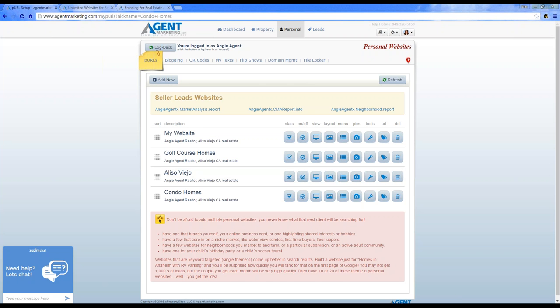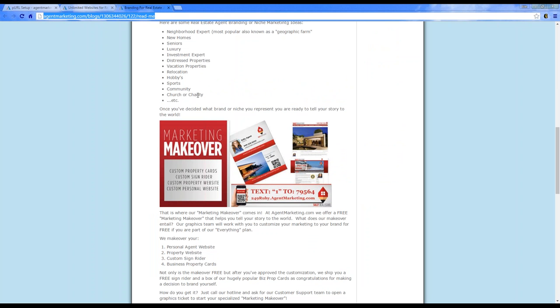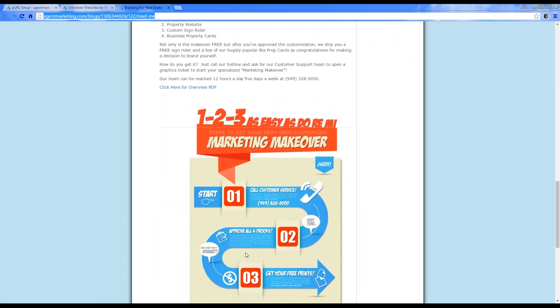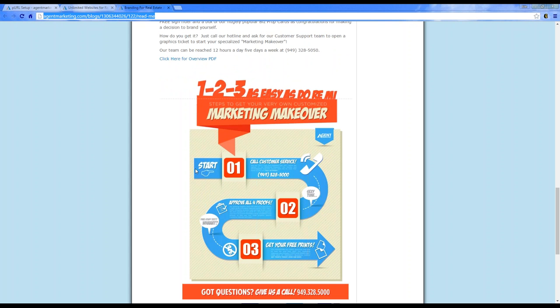If you're interested in getting your marketing makeover done, when I put this up on YouTube you can review what's included. You'll need to add a personal website and a property website so we know which layout you want, and then we'll create the customization from there.